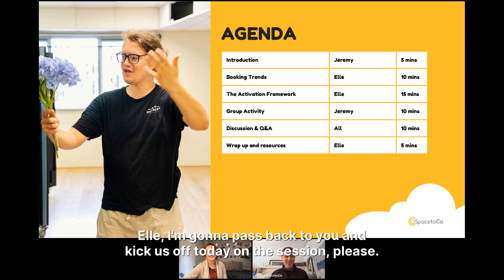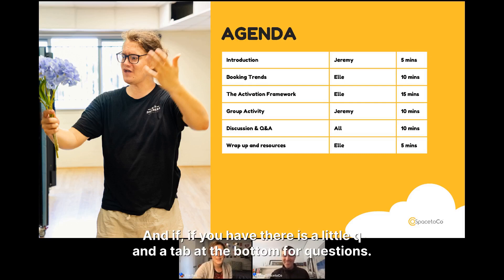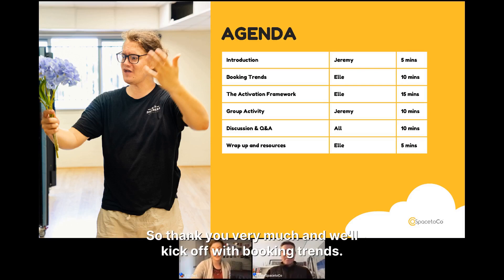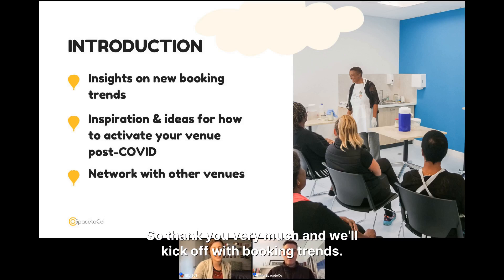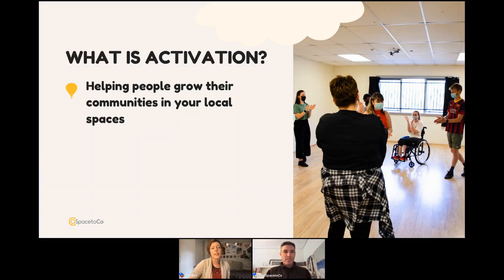Thanks Jay. There is a Q&A tab at the bottom, so if any questions come up while I'm speaking, just drop them in there and we'll keep monitoring them. We'll kick off with booking trends — let me just skip forward a few slides.